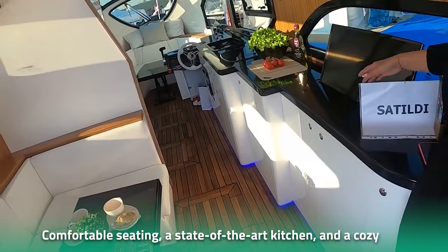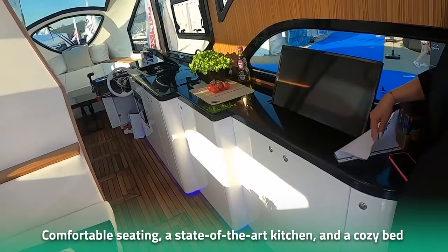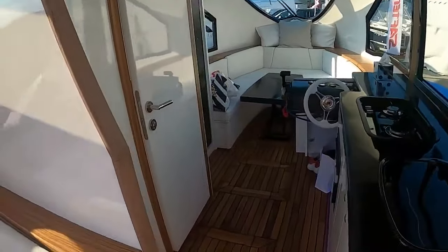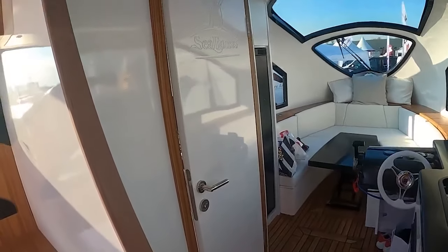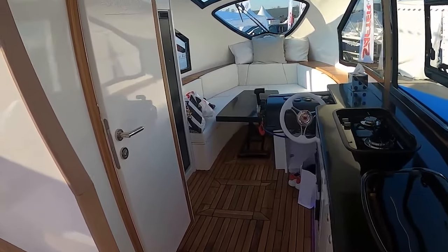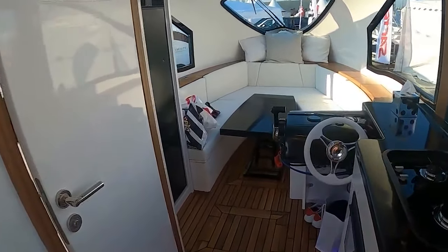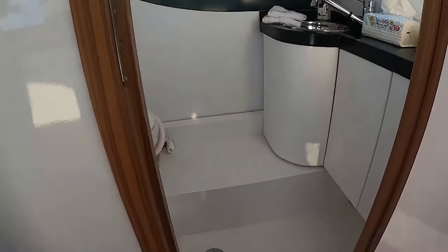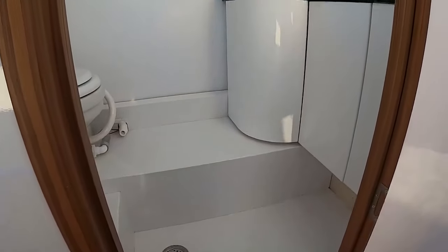Moving on to the amenities, the seal van offers comfortable seating, a state-of-the-art kitchen, and a cozy bed to rest in. Customers can divide the caravan into two bedrooms at night, with a dining area for four people. You can also customize the kitchen according to your needs, stacking the space with your favorite equipment to cook delicious meals on the go. The internal cabin has a height of two meters, offering plenty of space to move around.